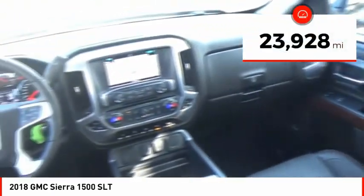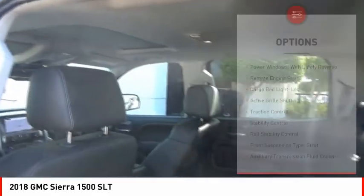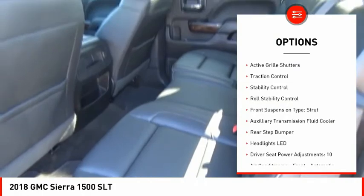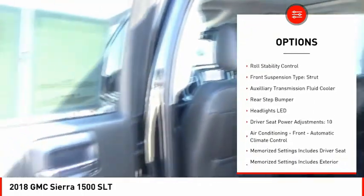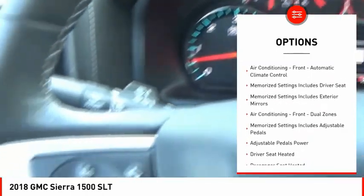This vehicle has less than 25,000 miles. Here are some of this vehicle's great options: power windows with safety reverse, remote engine start, cargo bed light, LED, active grille shutters, traction control, stability control, and roll stability control.